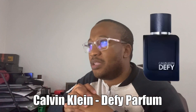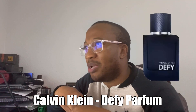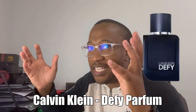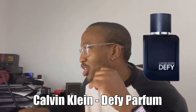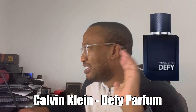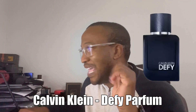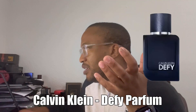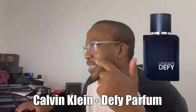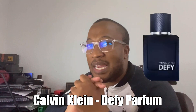So pink pepper, lavender, and a bit of coco shell in the base — that's the note breakdown. Probably when the fragrance lands properly there'll be more information, but the Calvin Klein Defy Parfum is the third in the line now.